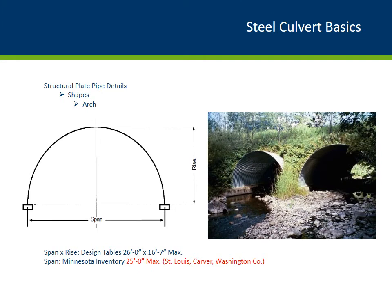And finally, the steel arch culvert. Steel arch culverts are bottomless culverts, typically supported on concrete foundations. They are usually used in areas with large waterway openings and lower clearances. They can go up to 26 feet in span length with a maximum rise of 16 feet 7 inches. The maximum recorded span that we have is 25 feet in St. Louis, Carver, and Washington County.